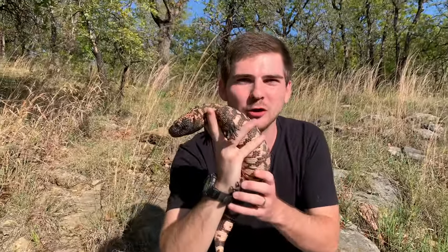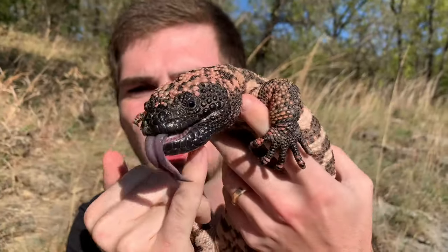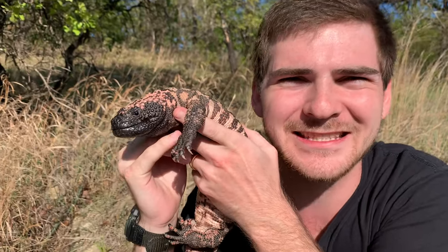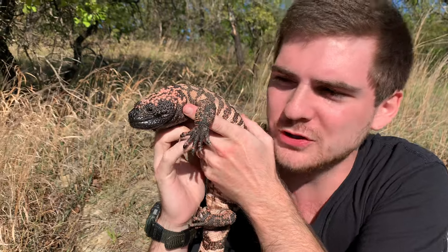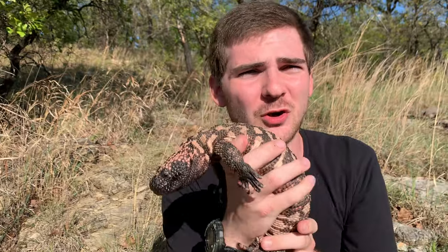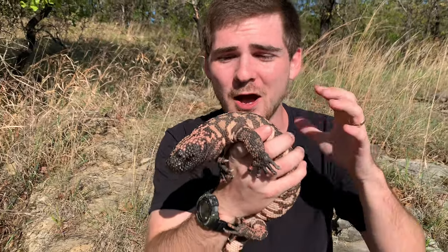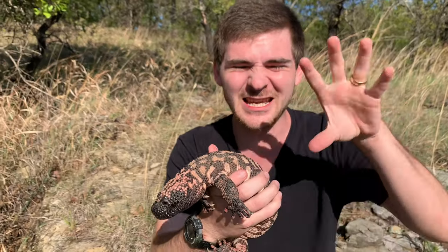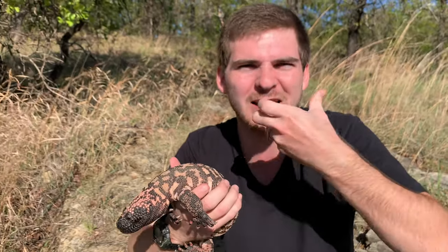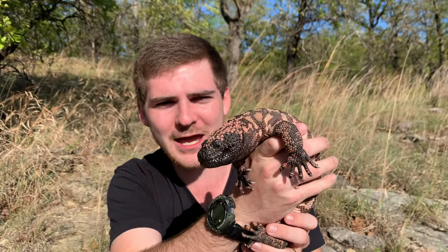Take a look at this animal's mouth — you see those large kind of jowls underneath the jaw right here. This is actually where the venom is stored. This is a rudimentary salivary gland that also acts as a venom gland, and this is where the venom is secreted. These animals don't have hollow teeth or fangs like a venomous snake — they've got just normal lizard teeth. So how they inject their venom is they grab onto a prey item and then they chew and chew and chew, hold on to it, and work that saliva into the wound of the animal, eventually envenomating it.